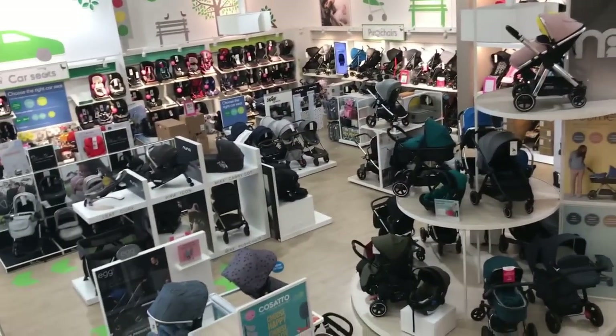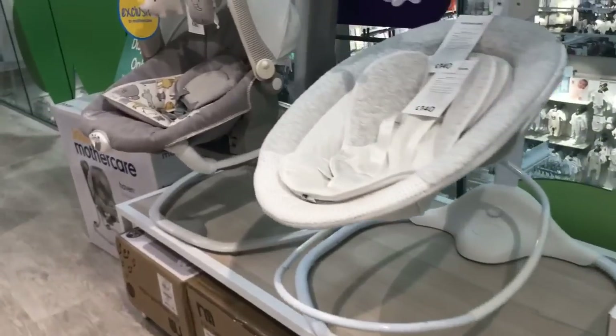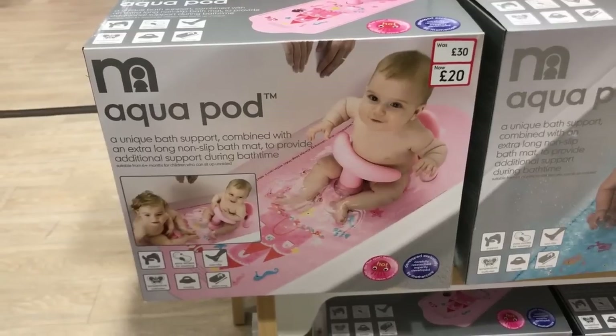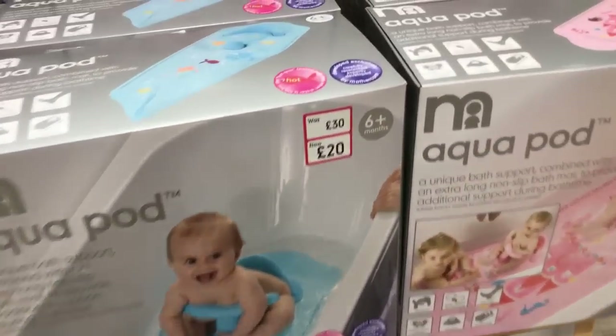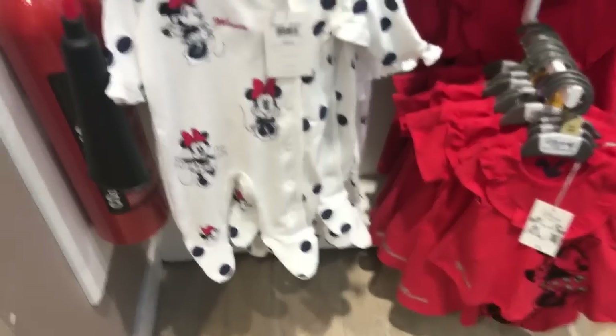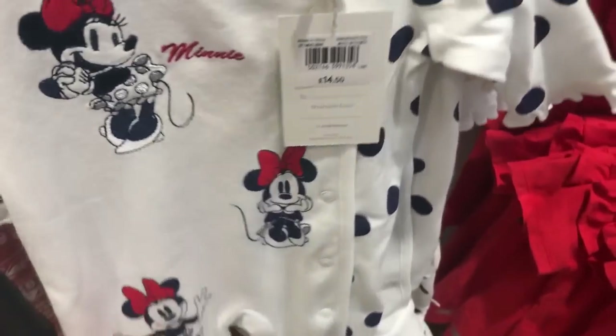Look at all these prams — they've got so many prams! I'm now upstairs looking around and they've got loads of little baby rocker chairs and bouncers, quite a big selection. I'm just looking at these bath mats because Alice could do with a bath mat, and this might be handy. I'm now looking at the clothes in Mothercare and they've got some really cute things, but they're really expensive.